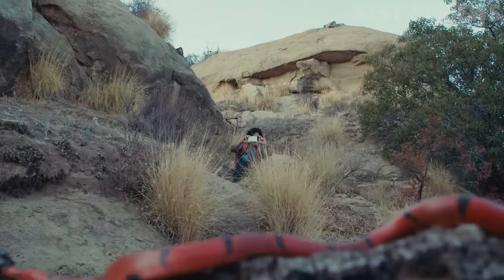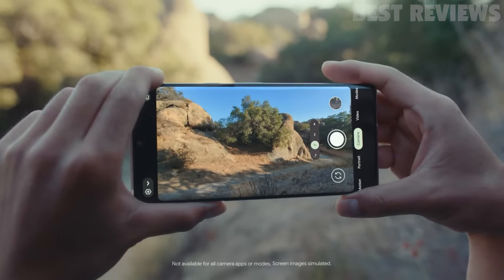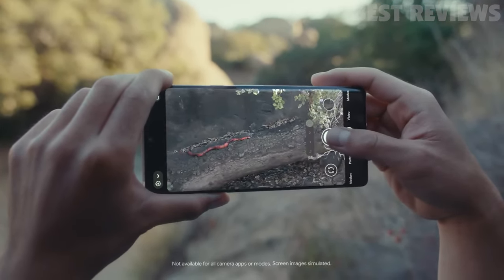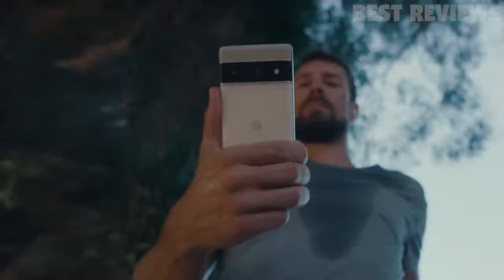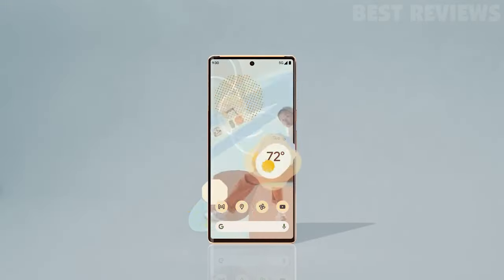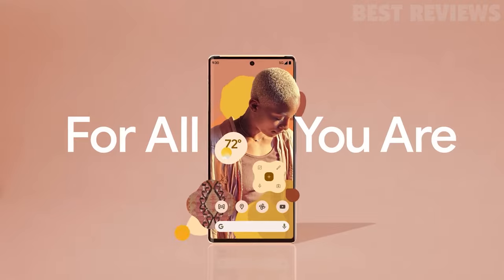It's also the perfect flag bearer for Android 12. There's no better showcase of Google's latest version of its mobile operating system, ushering in a radically updated look and feel courtesy of the new Material You design language. If you're a keen photographer, or you're simply after the very best that Android can offer, then the Pixel 6 certainly won't disappoint.